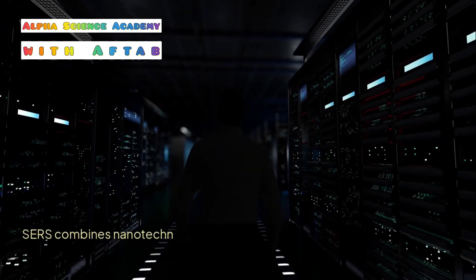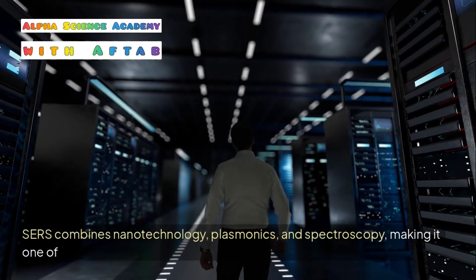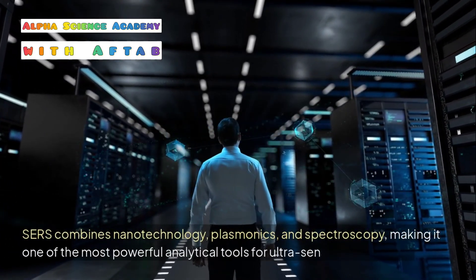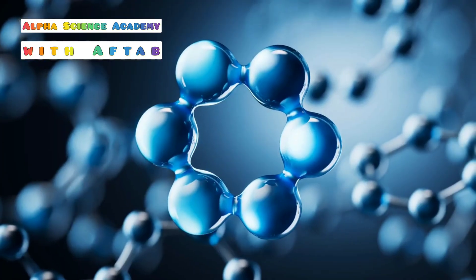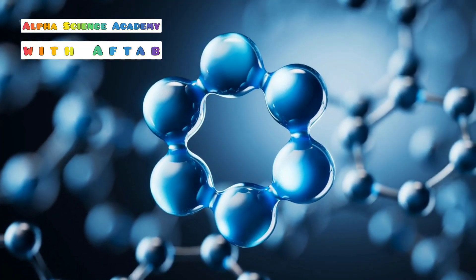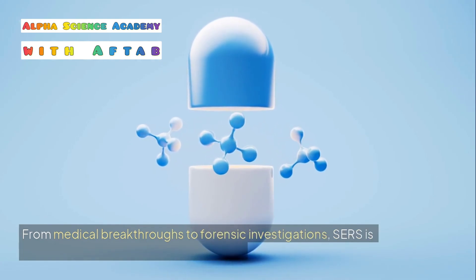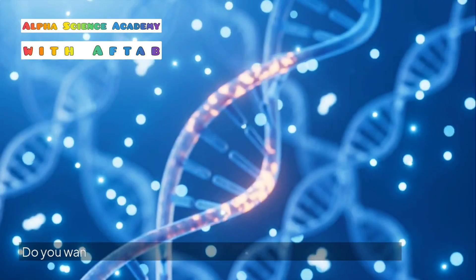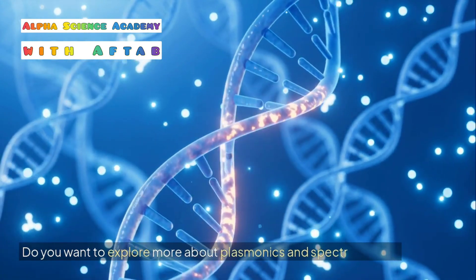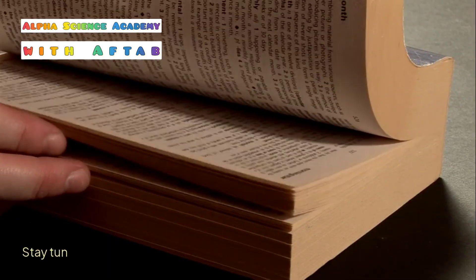SERS combines nanotechnology, plasmonics, and spectroscopy, making it one of the most powerful analytical tools for ultra-sensitive detection. From medical breakthroughs to forensic investigations, SERS is revolutionizing science and technology. Stay tuned to explore more about plasmonics and spectroscopy.